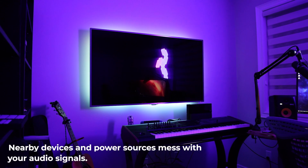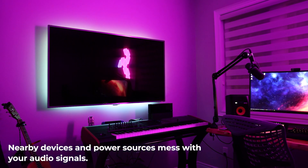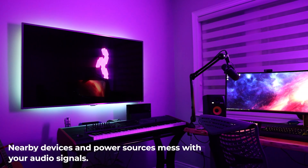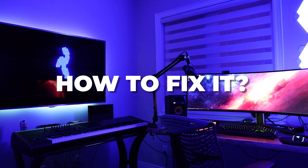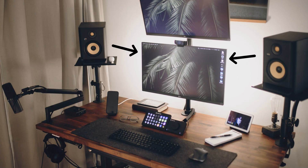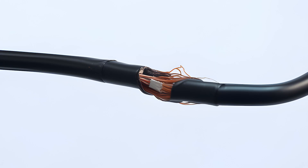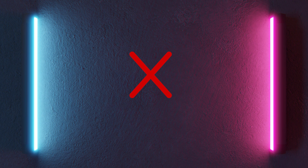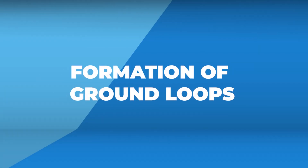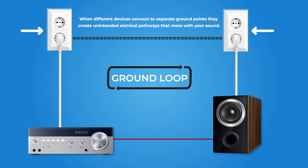Nearby devices like TVs, laptops, and Wi-Fi routers, power sources, and damaged cables mess with your audio signals, causing static, buzz, or hum. Here's how to fix it: keep a good distance from electronic devices, keep power cables away from audio cables, swap out damaged or poor-quality cables, and skip dimmer or fluorescent lights near your audio setup.